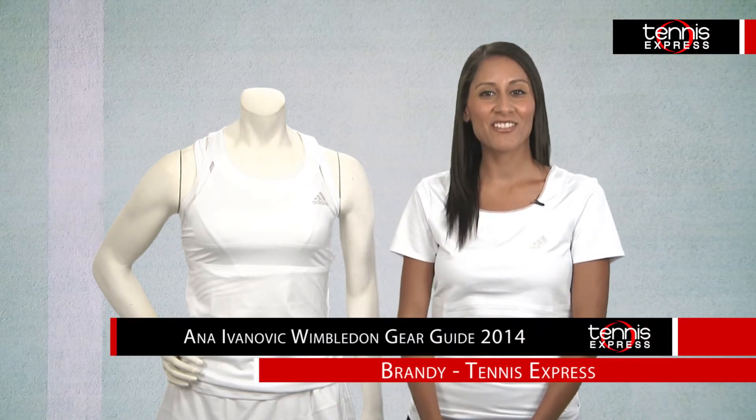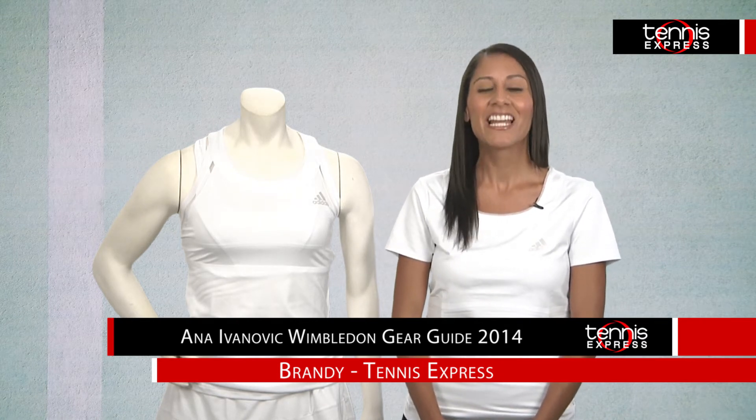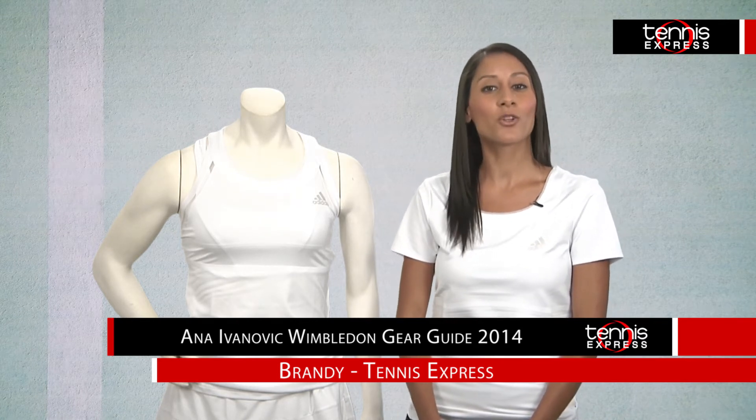Hey everyone, it's Brandi at Tennis Express with your Wimbledon 2014 Gear Guide for Anna Ivanovic. The current world number 11 is quickly climbing the WTA rankings and on point to break into the top 10.